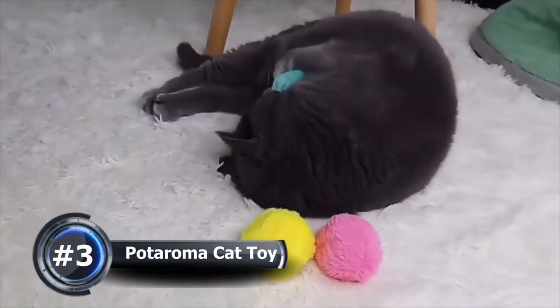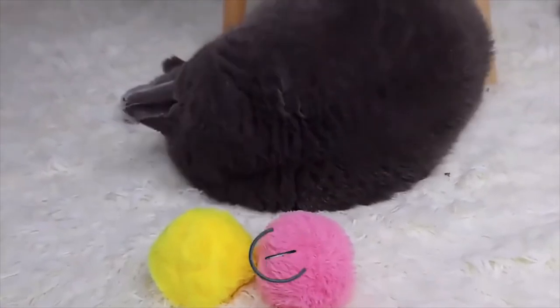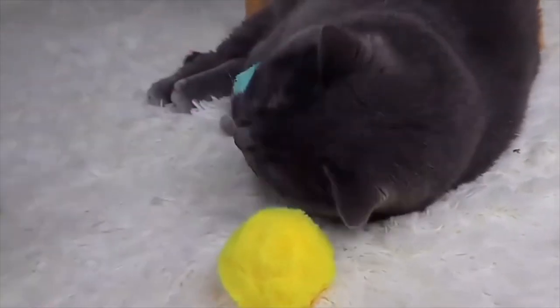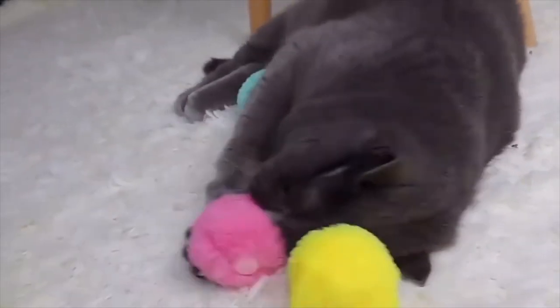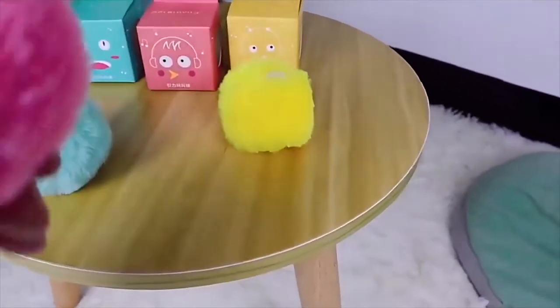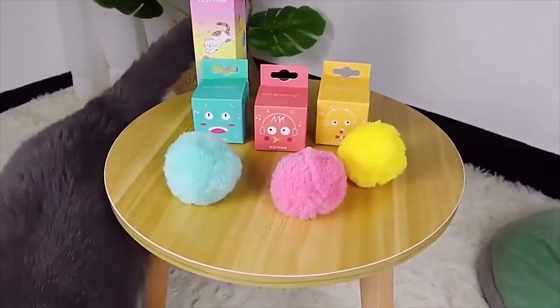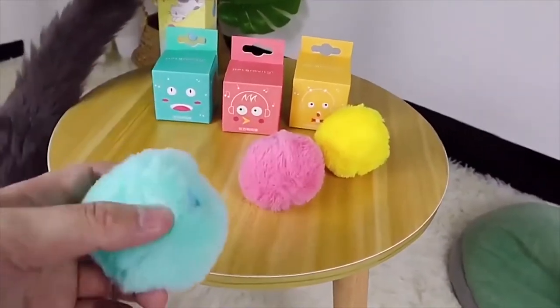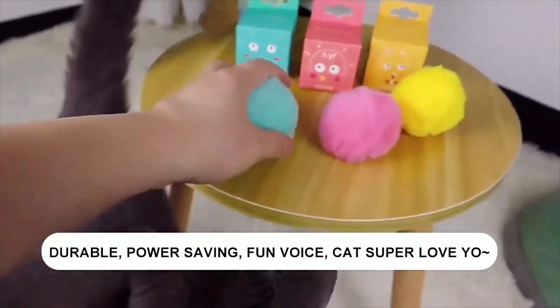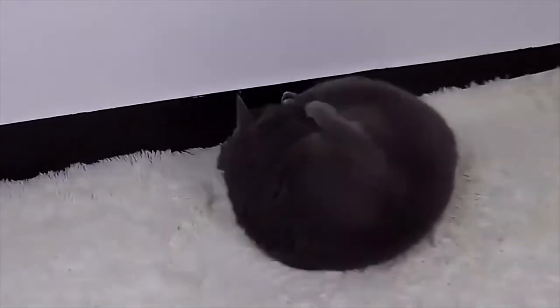Number 3: Podaroma Cat Toys with Catnip. Your cats will go nuts with this toy. The cat toys make lifelike animal sounds once playtime begins — the three animal sounds are frog, cricket, and bird sounds — and it keeps quiet when your cat stops playing to save battery power. These balls are made from durable and highly resilient materials, which means your cat is free to chew, scratch, or hit them.